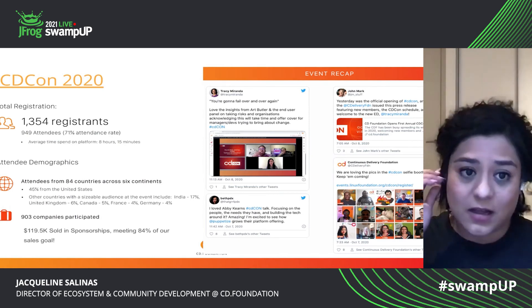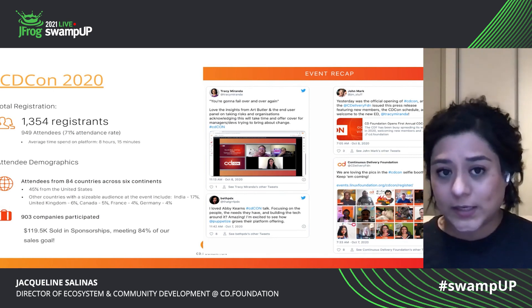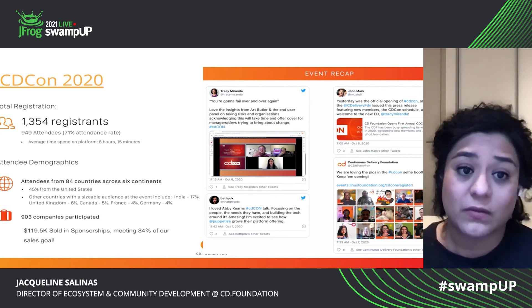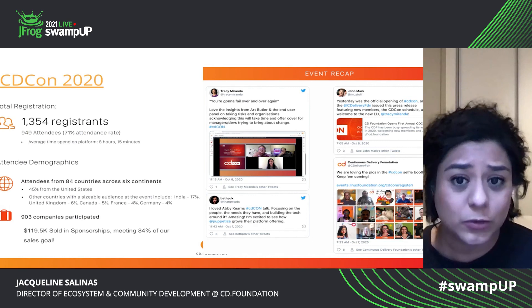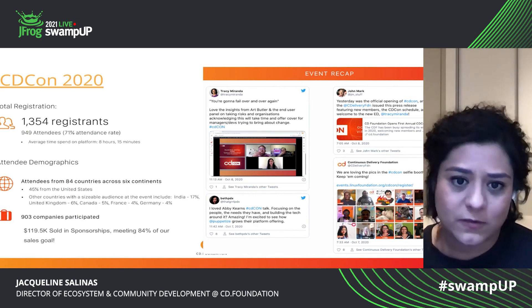And CDCon — when we launched CDCon in October 2020, we reached over 1,300 people. They registered and we had a 71% attendance rate. So about 900 people showed up to the event. We saw people from 84 different countries across six continents.